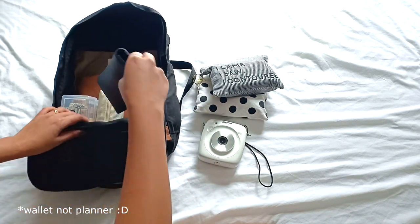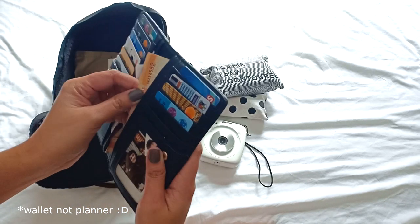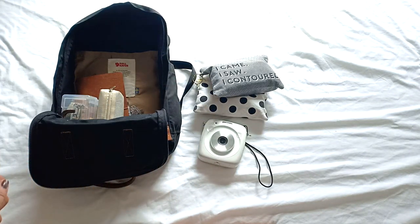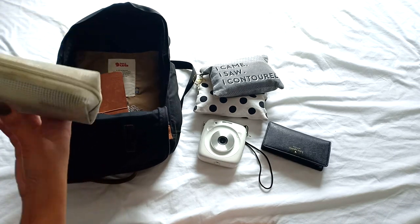So this is my Kate Spade planner. Excuse the mess, since I actually filmed this video in a hotel in Malaysia, so I'm showing you a backpack that I'm using while I travel.